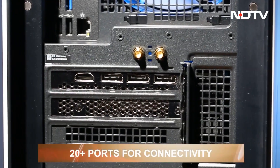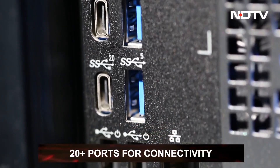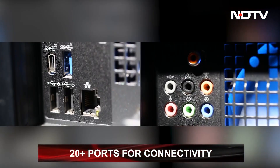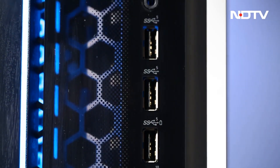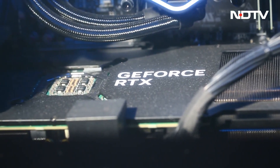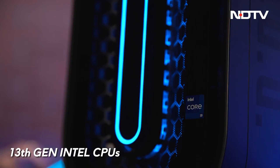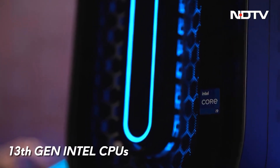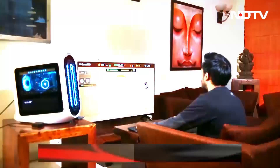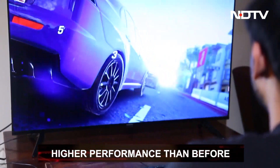The desktop comes with over 20 ports in the back, including USB-A's, USB-C's, AUX, mic-in, side surround output, Ethernet port and much more. There are a few additional ports in the front as well. Even internally, the desktop has an improved architecture — they have a redesigned motherboard. It holds the 13th gen Intel processor, which is extremely powerful. The jump from the 12th to the 13th generation has been a leap, especially in terms of performance, so this desktop brings you a much higher performance.